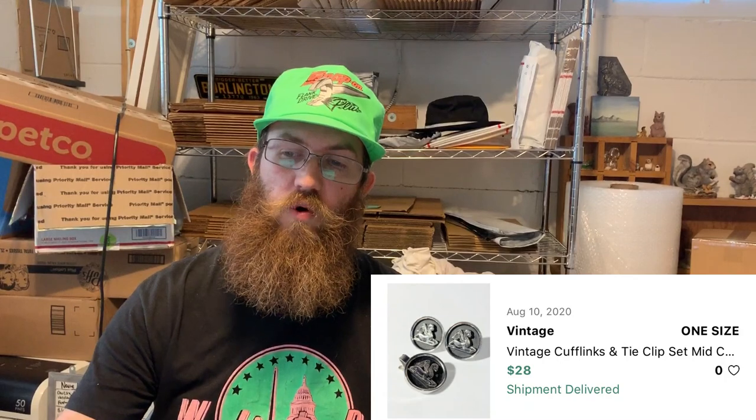Next were vintage cufflinks — these were Swank, which is a name to look for when buying mid-century modern men's dress accessories. They had sphinxes on them, a really nice size cufflinks and tie clip matching set. The buyer was all in for $28. I have a ton of these mid-century modern tie clips and cufflinks to continue listing — that'll be my next project after getting all the clothes listed.